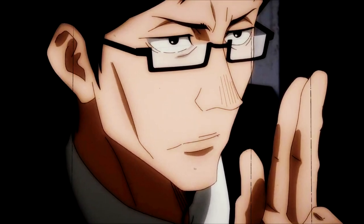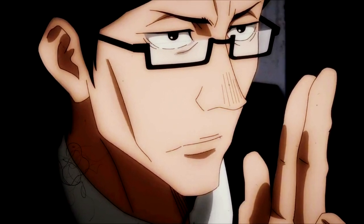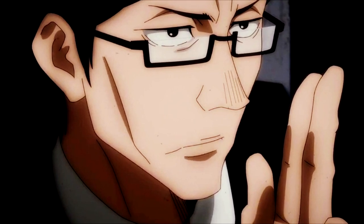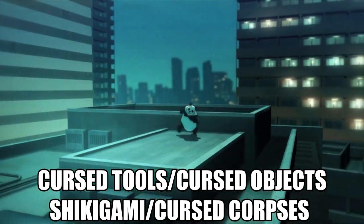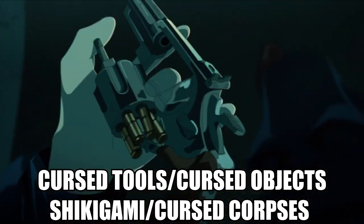Curtains can be broken, and the initial act of even creating a curtain is very difficult since the majority of sorcerers can't even do it. The words 'emerge from the darkness, blacker than darkness, purify that which is impure' are also commonly used when creating a curtain. Moving on from the barrier techniques, we have cursed tools, cursed objects, shikigami, and cursed corpses.